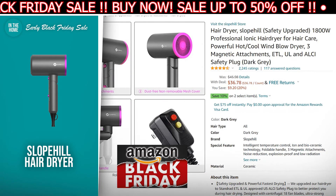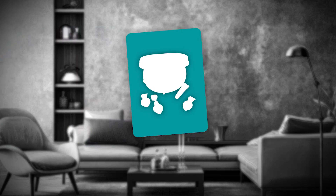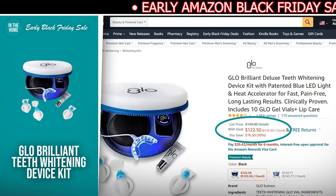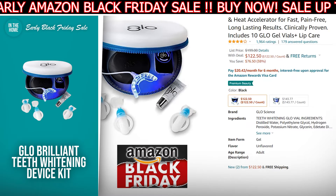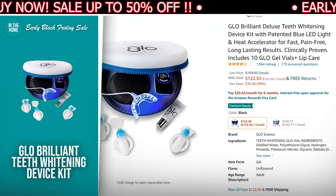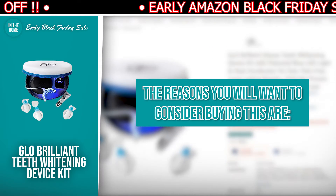If the Slow Peel Hair Dryer has made your buy list, there is a direct link to it in the description down below. The next product we have for you is the Glow Brilliant Teeth Whitening Device Kit. The discounted price today is $122.50, down from $199, and at the time of making this video, it's currently in stock. The Glow Brilliant Teeth Whitening Device Kit is designed to make applying its sensitive-free, no-drip hydrogen peroxide teeth whitening gel easy. It only takes a few seconds to put them on, and they stay on your teeth without bleeding into your gums.